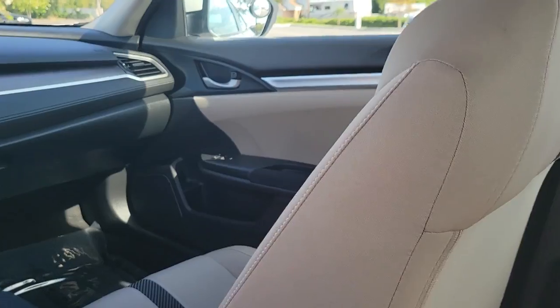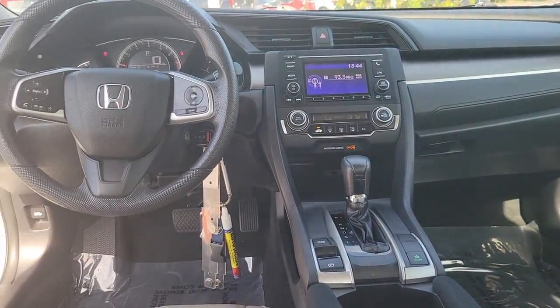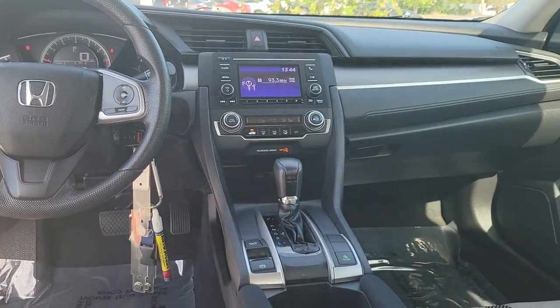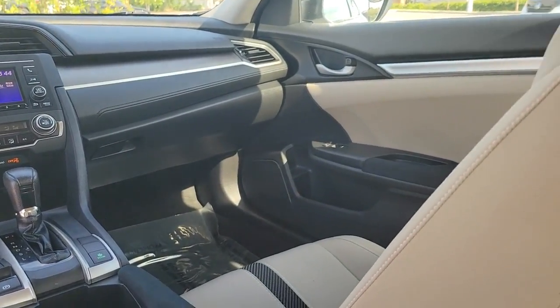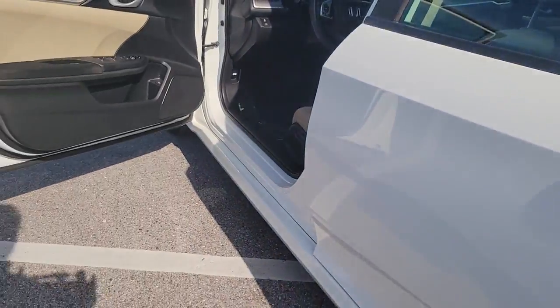Keyless entry, electronic stability control, alarm, traction control, tire pressure monitoring system, passenger vanity mirror, automatic headlights, driver vanity mirror, front reading lamps, bucket seats.